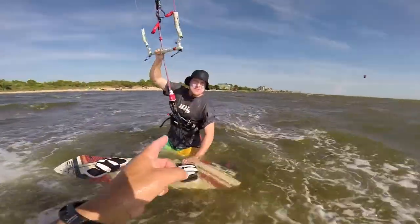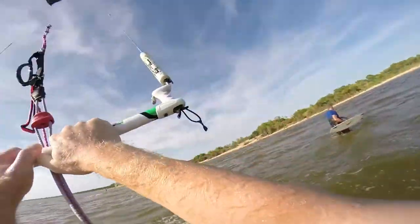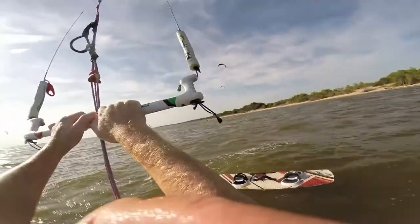So you tried the Screamer 12, Renegade 11, and Screamer 10 — what do you think? This Screamer 10 is awesome. I can't believe how much power it has. It's so fast. This thing is sweet.